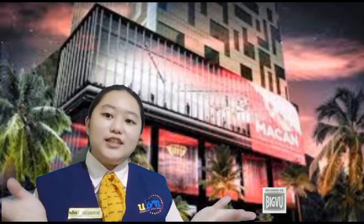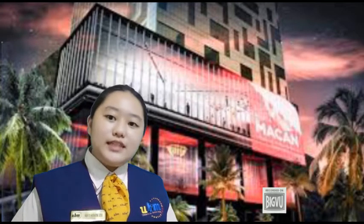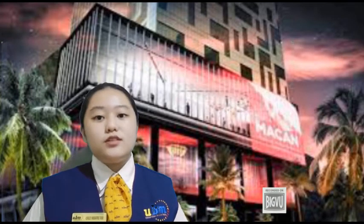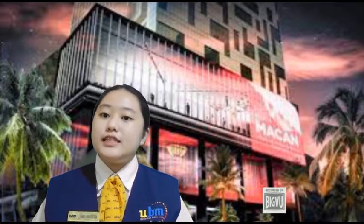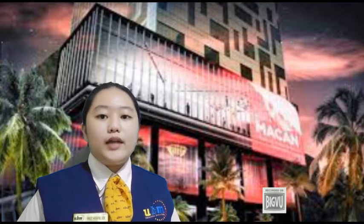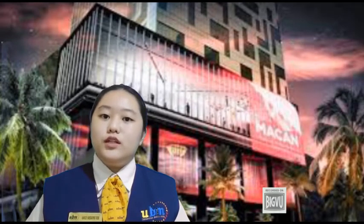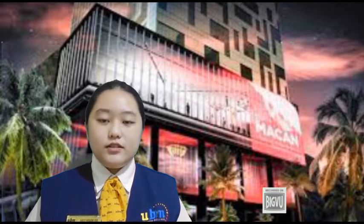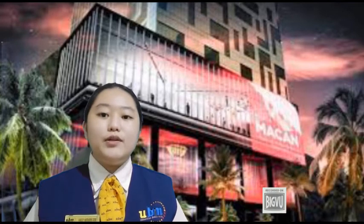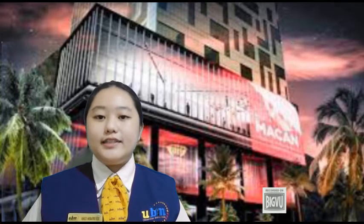That's all for today's trip! Museum MACAN is open from Tuesday to Sunday, from 10 AM to 6 PM. To enter, tickets are 90,000 rupiah for students and 100,000 rupiah for adults. You can also take the official virtual tour at www.musumacan.org. Thank you for watching!